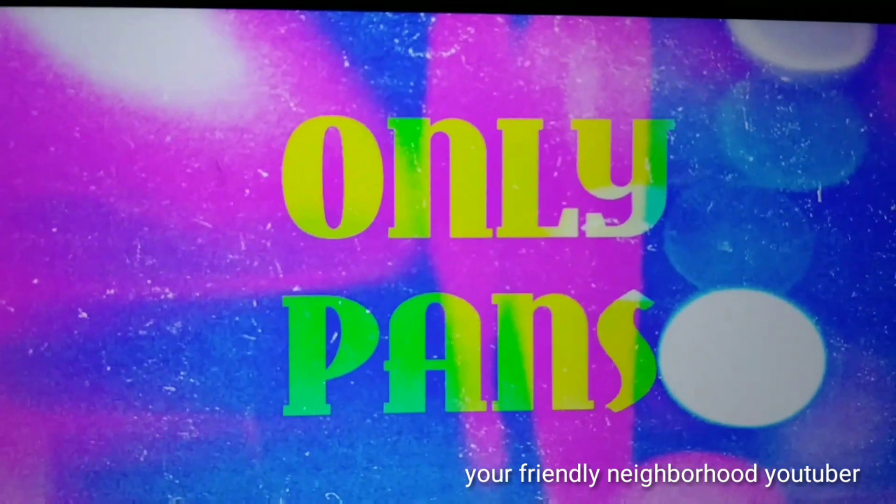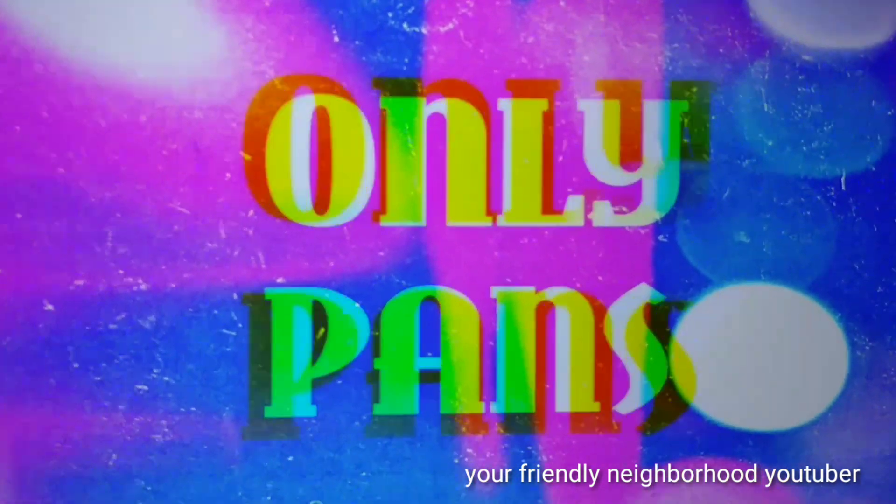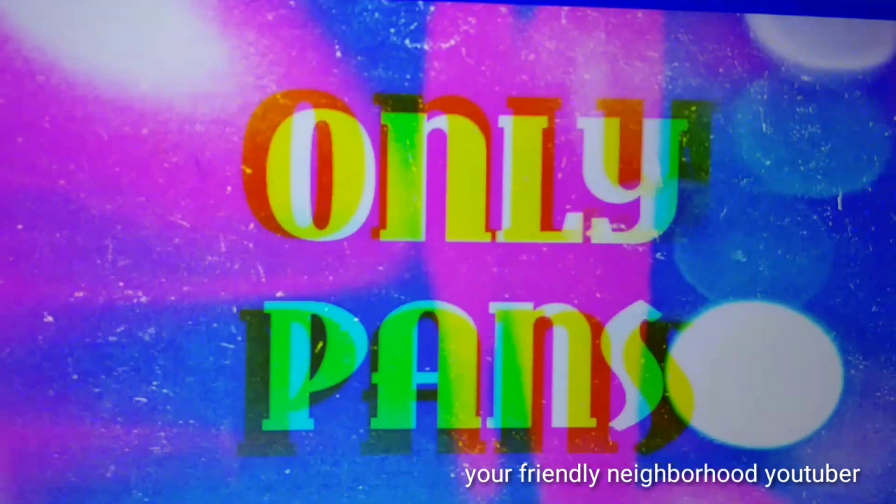Your friendly neighborhood YouTuber is brought to you by Only Fans on YouTube — check it out.